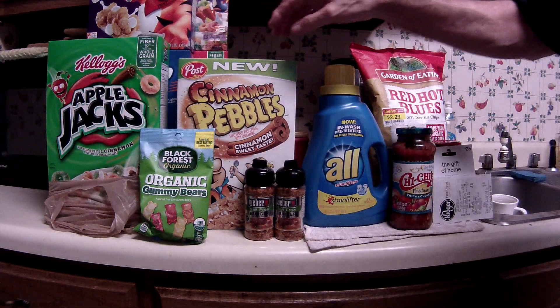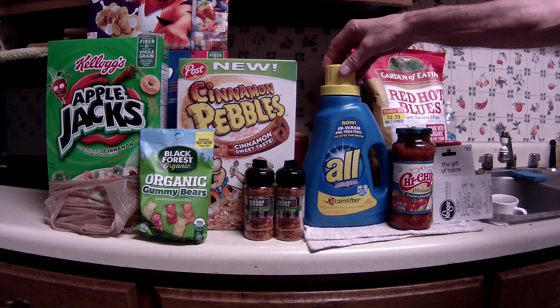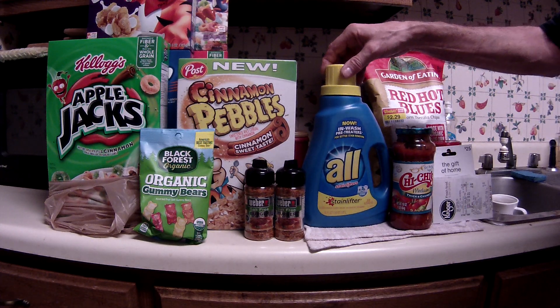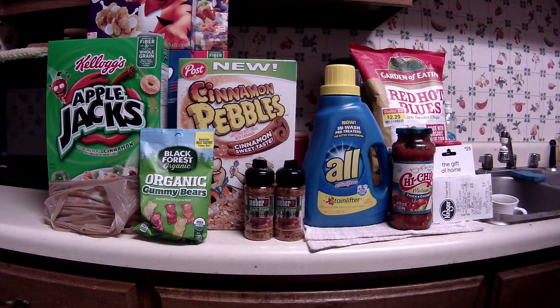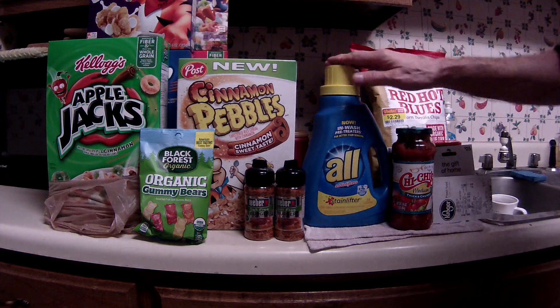I picked up six boxes of cereal. The ALL detergent was $1.99 and it was just about wiped out — this bottle and one other brand was all that was left. I had an e-coupon expiring around tomorrow for a dollar off, so I got that for 99 cents.